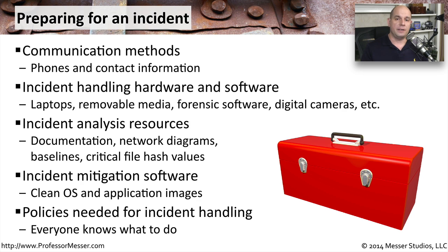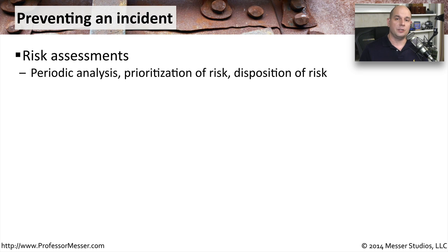Ultimately, there should be a set of policies and procedures. Everyone should have a set of jobs to do, and everyone should understand exactly what needs to be accomplished to resolve the security incident. Of course, the best possible scenario is to avoid the incident entirely, so it might be useful to go through some preventive steps that you can use to help prevent these incidents from occurring in the first place.